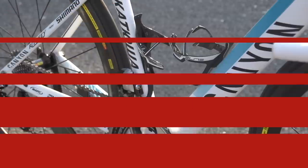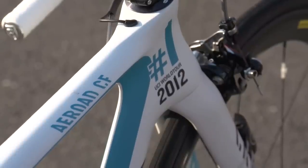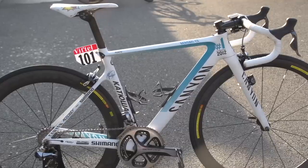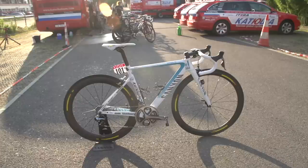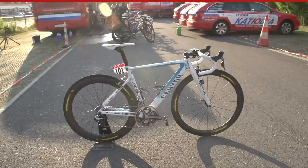Number 6: Joaquin Rodriguez's Canyon. Celebrating Rodriguez's number one world ranking at the end of last season, Canyon have created this special version of their Ultimate CF SLX frame. Differing from his teammates' black frames, this is white with blue decals, and really stands out.